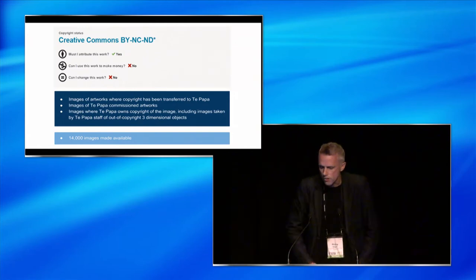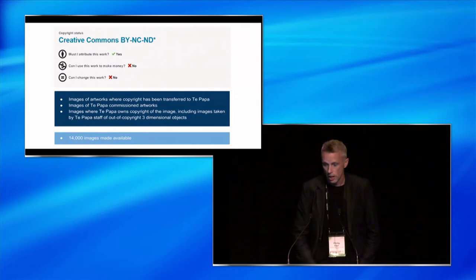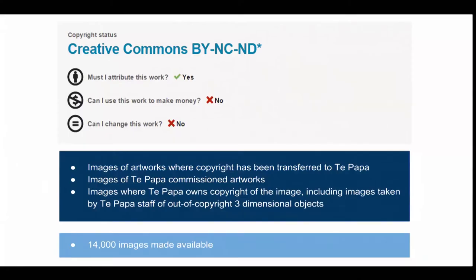Alongside those, we made 14,000 images available under Creative Commons non-commercial, no-derivatives licences. These are images of artworks where copyright has been transferred to Te Papa, or where they are commissioned artworks, or where Te Papa owns copyright of the image - where it's taken images of out-of-copyright three-dimensional objects.